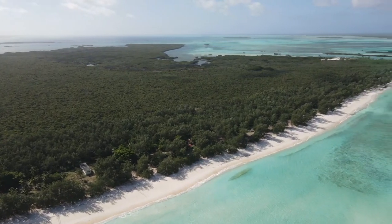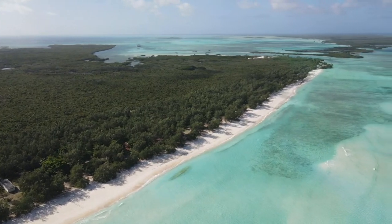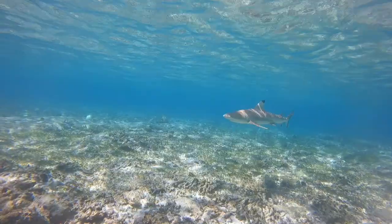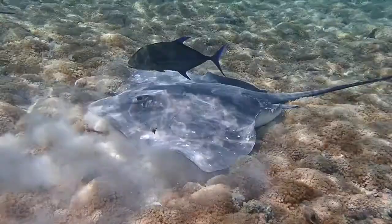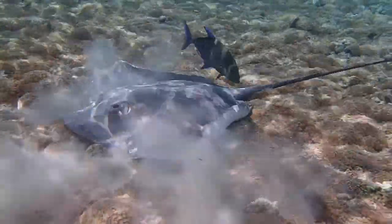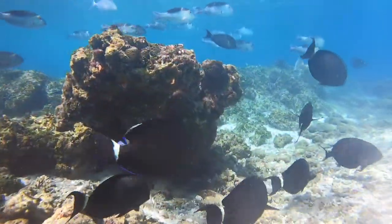The Aldabra Research Station was built in 1971 to not only protect the atoll, but to understand and study it and all the species that call it home. The near-pristine seas that surround the atoll support an abundance of marine life, including sharks, rays, and of course, a vast array of fish species.